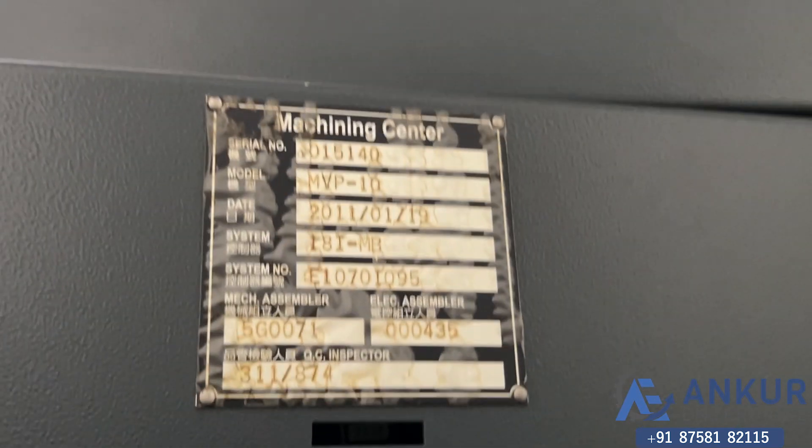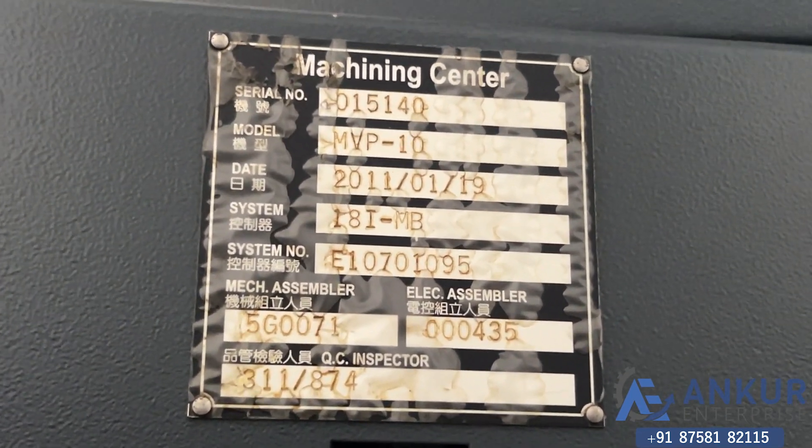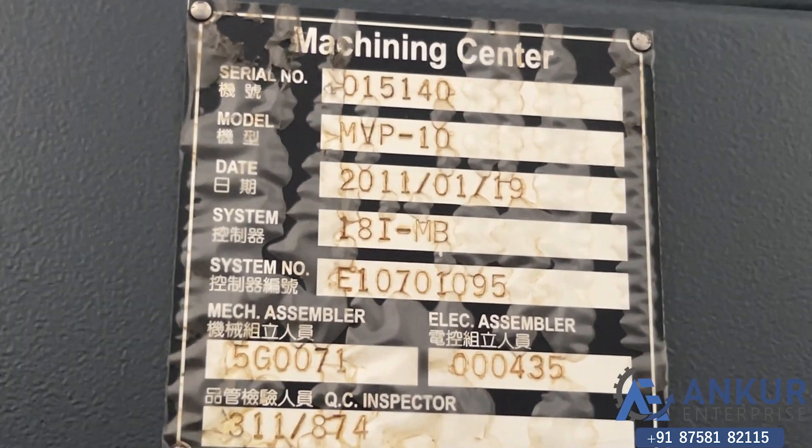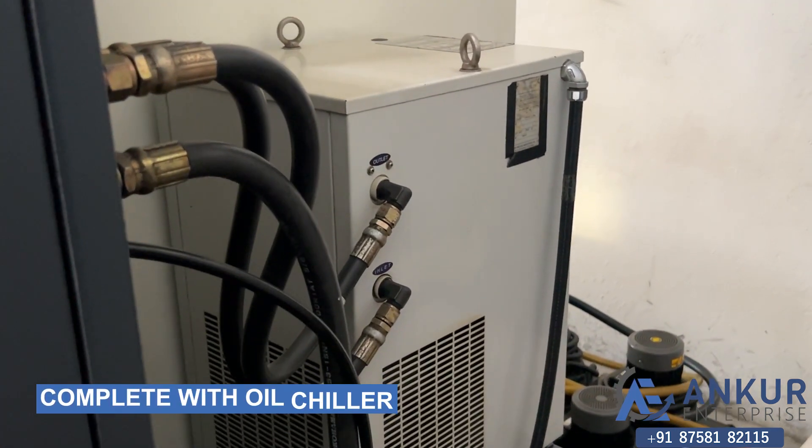This model is MVP 10 and its year of manufacture is 2011. Its control is Fanuc 18 IMB. It is complete with its oil chiller and oil tank.